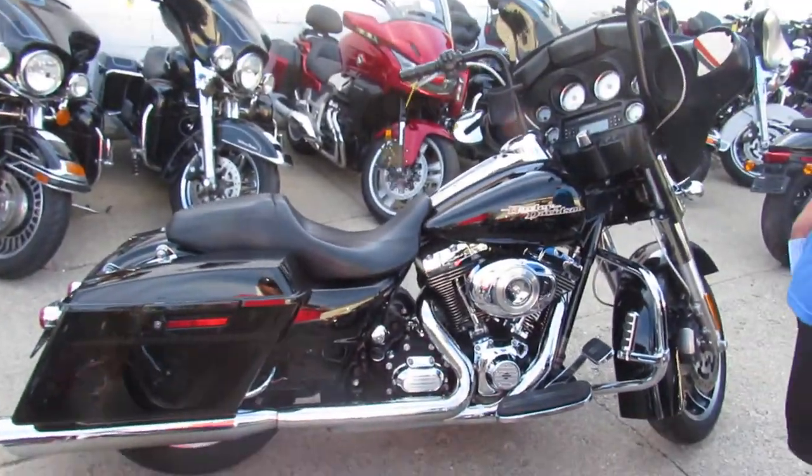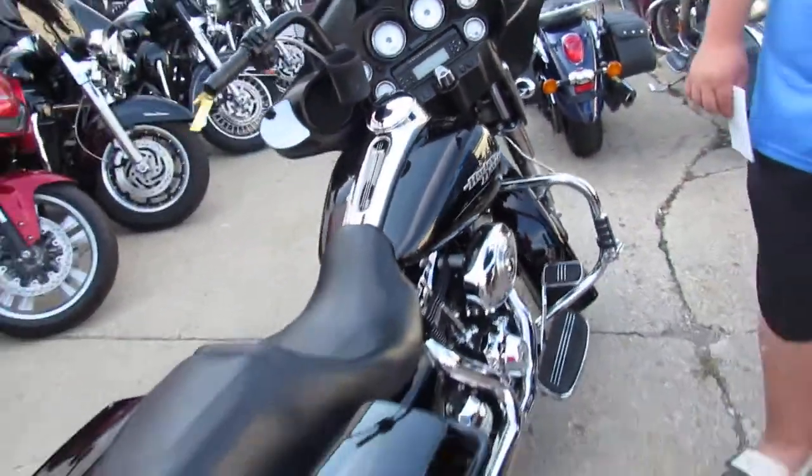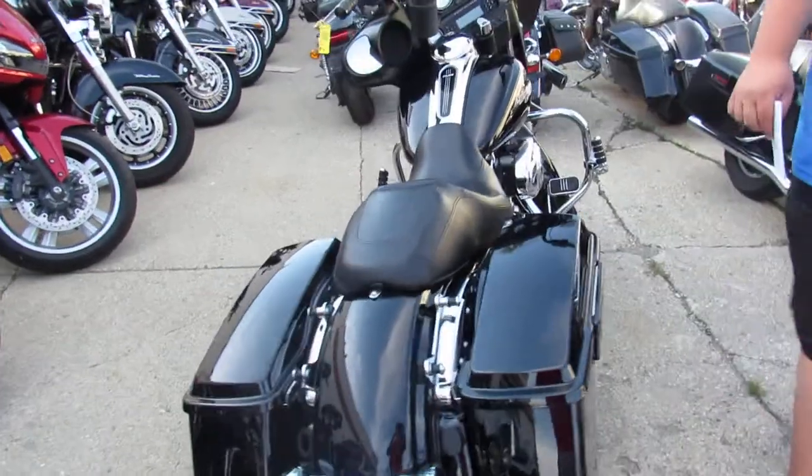We've got guaranteed financing. We've got leasing programs. We can assist with out-of-state shipping. We've got out-of-state financing available.